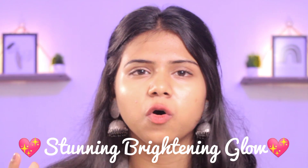Hello everyone, this is Srishti Dutta and welcome back to my channel. In this video I'm going to show you a magical cream that will help you get rid of dark spots, acne scars, hyperpigmentation, pimple marks, and give you a stunning brightening glow on your face.